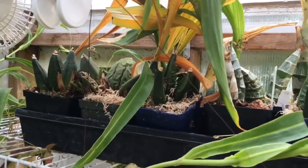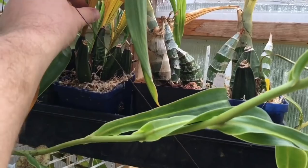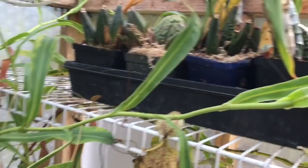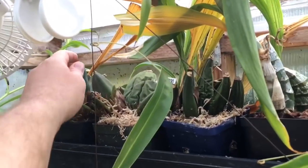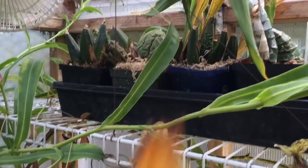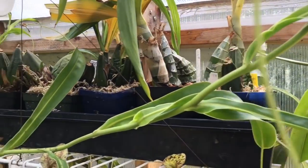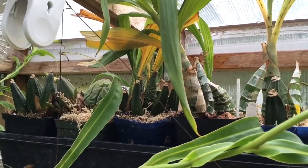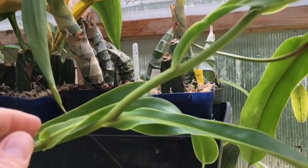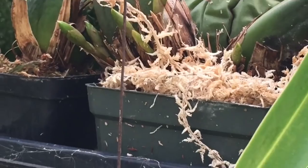Everybody always wants to know what's up in this corner - all these leaves look like they're dying, but this is just where my lycasties go to sleep. I can clean this up a little and throw down some dead leaves. This shelf looks like it's in trouble but it's really not - it's just doing its thing. It's out of the way from the misting, out of the way from my hand when watering, and gets plenty of light right below the rafters. Some of the lycasties are actually starting to show spikes already.